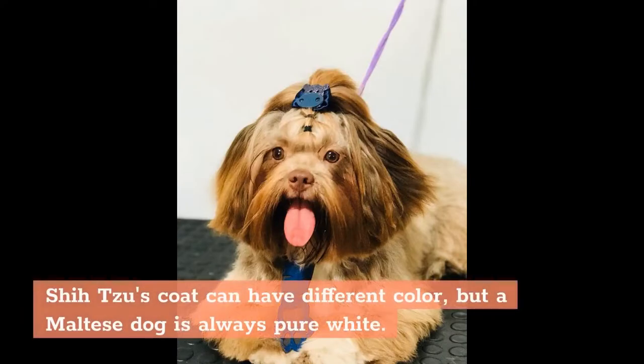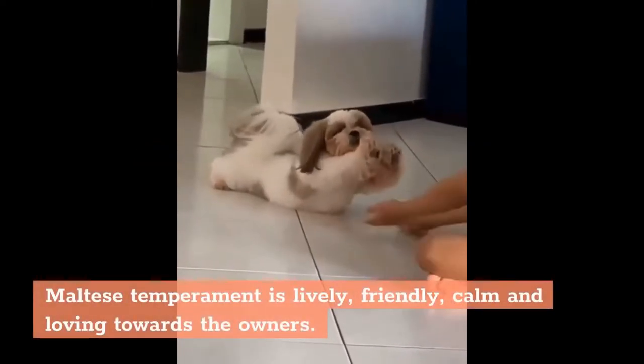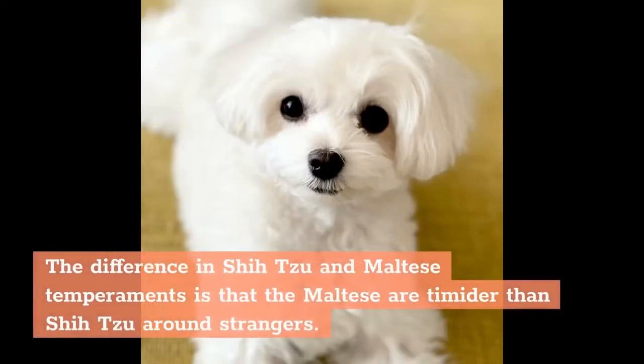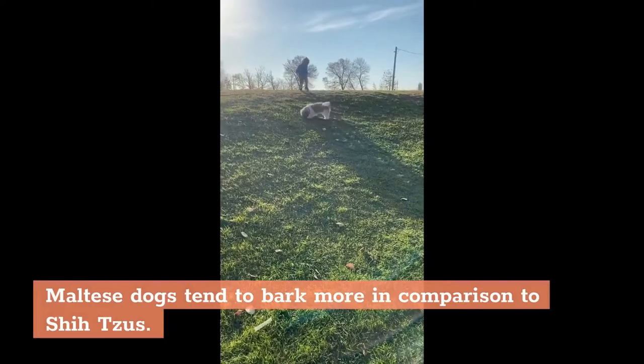Shih Tzu's coat can have different colors, but a Maltese dog is always pure white. Regarding temperament, Maltese are lively, friendly, calm, and loving towards their owners. Maltese are timider than Shih Tzu around strangers, while Shih Tzu is more placid than the Maltese overall. Maltese dogs also tend to bark more in comparison to Shih Tzus.